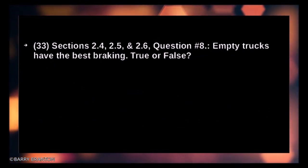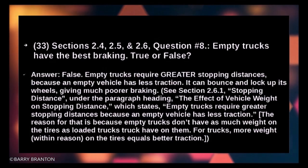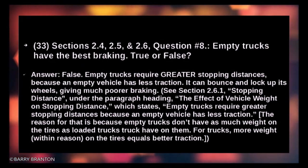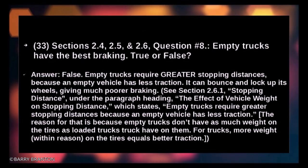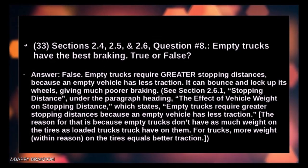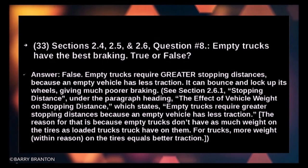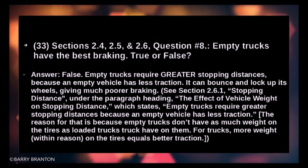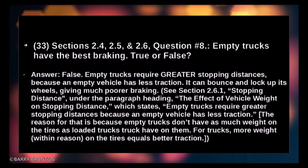Empty trucks have the best braking — true or false? False. Empty trucks require greater stopping distance because an empty vehicle has less traction. It can bounce and lock up its wheels, giving much poorer braking. Empty trucks don't have as much weight on the tires as loaded trucks; for trucks, more weight within reason on the tires equals better traction.